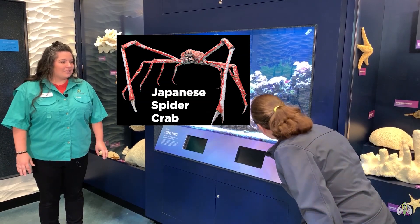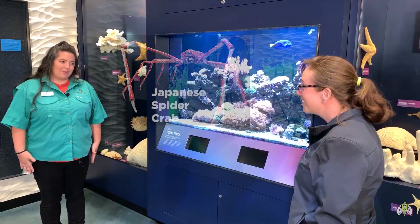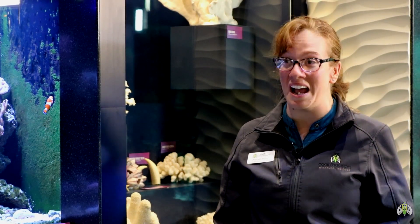The biggest crab is actually the Japanese spider crab, and it can be 12 feet across and weigh 40 pounds. 12 feet across — that's a huge crab!